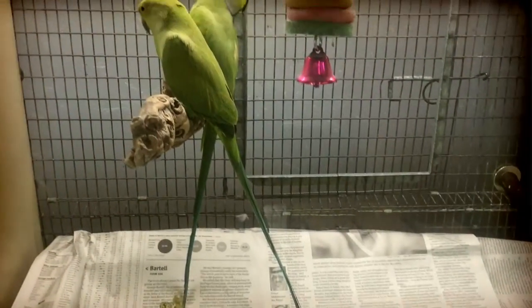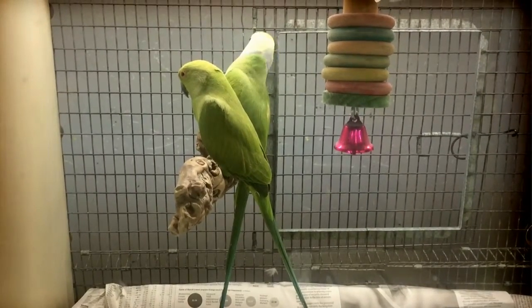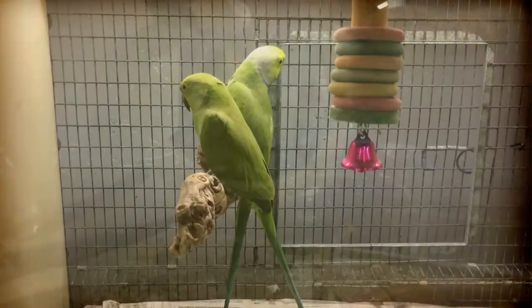Another bird we got in — not necessarily the most handleable, but a very cool bird — is a ring neck. These guys are flight raised but a cool bird to have.